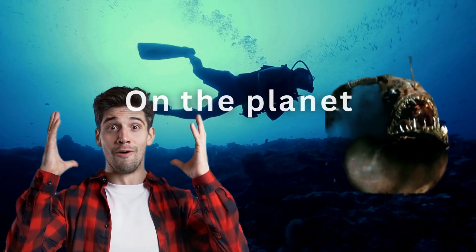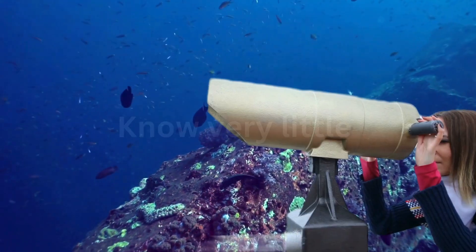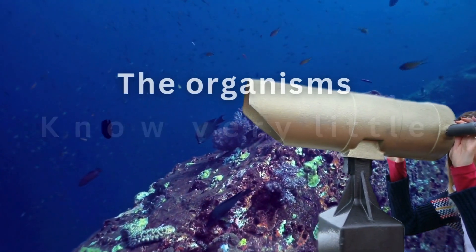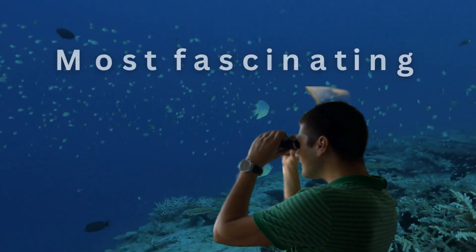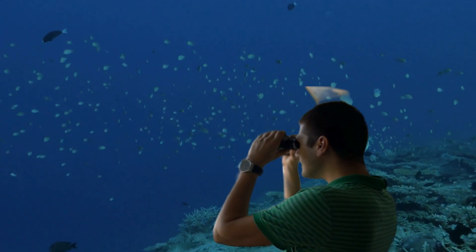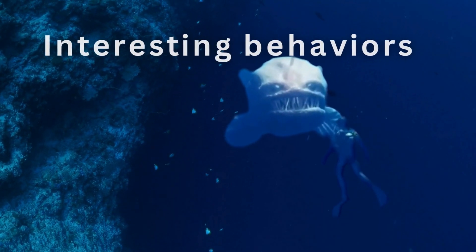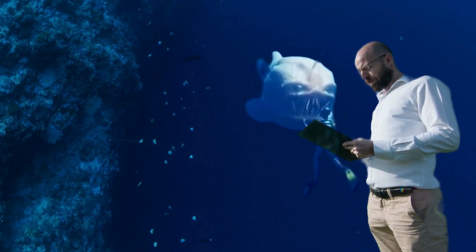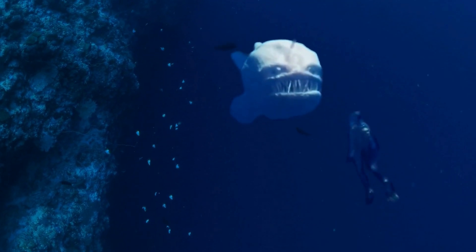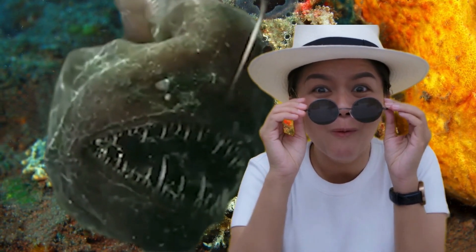The deep sea is the largest habitat on the planet, covering around 65% of the Earth's surface. However, most people know very little about the organisms that inhabit the deep sea. One of the most fascinating of these organisms is the anglerfish. With its unique appearance and interesting behaviors, anglerfish have been capturing the imaginations of people for many years. This video will explore in detail the biology of the anglerfish.